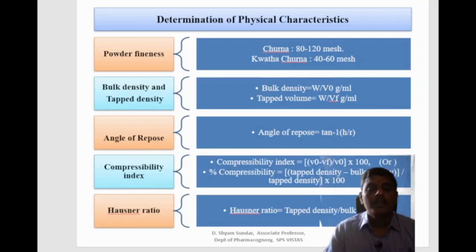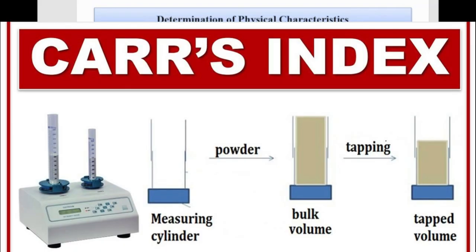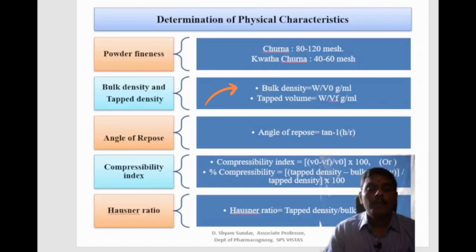Bulk density is the ratio of a given mass of powder to its bulk volume. It is determined by transferring an accurately weighed amount of powder to a graduated cylinder with the aid of a funnel, noting the initial volume and calculating the ratio of weight to volume occupied. The bulk density formula is W/V₀ grams per ml, where W is the mass of the powder and V₀ is the untapped volume.